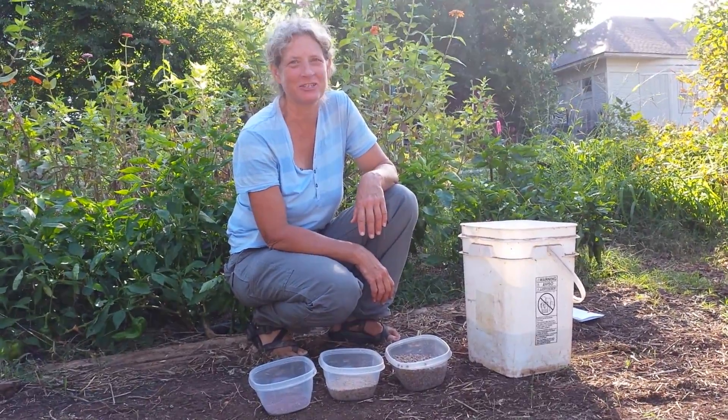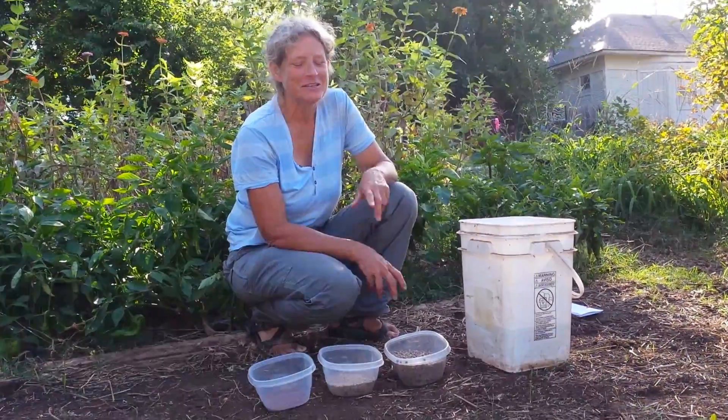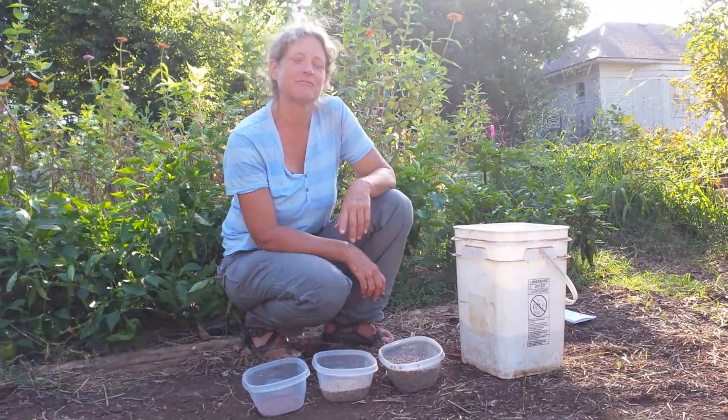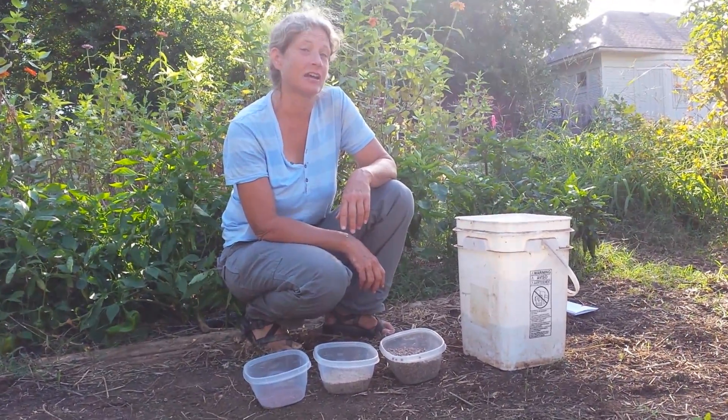I'm Sarah Woods, co-founder and farm manager of Commonwealth Urban Farms. We're going to give you a sneak peek into our upcoming garden school on Saturday, October 13th from 11 a.m. to noon on cover crops.